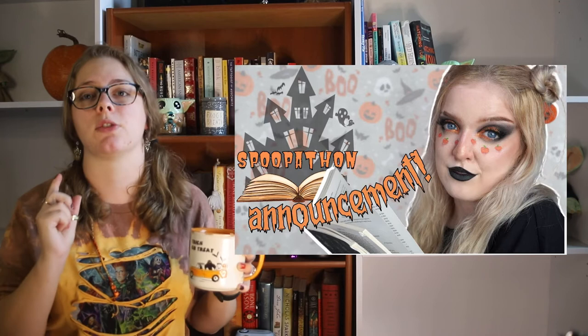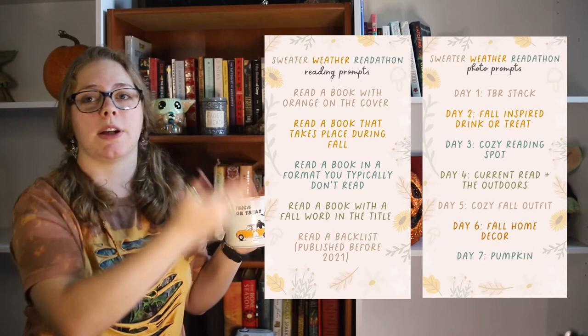The second one I'm participating in is the Spoopathon, from October 1st to October 31st, hosted by Spoopy Hall. You have to escape the haunted house following prompts, and you get to be part of a team — I picked Ghouls Just Wanna Have Fun. I'm also participating in the Sweater Weather Readathon, hosted by Zoe Delaney, Liv's Library, and Abigail's Cup of Tea, from October 21st to October 27th. That one's just a week long and has both reading and photo prompts. All announcement videos will be linked in the description. Now let's get into the first roll.